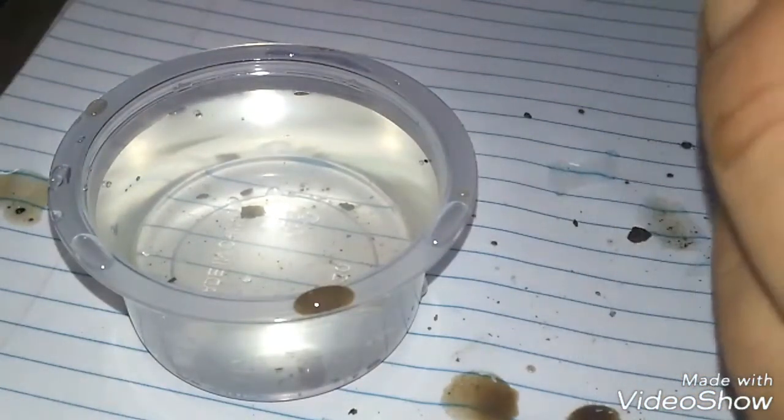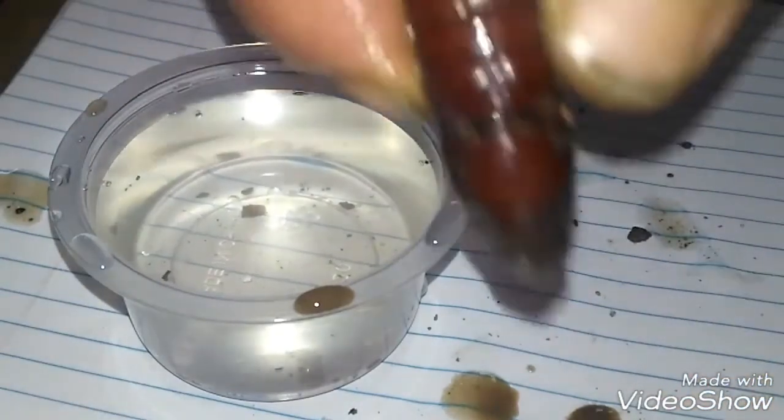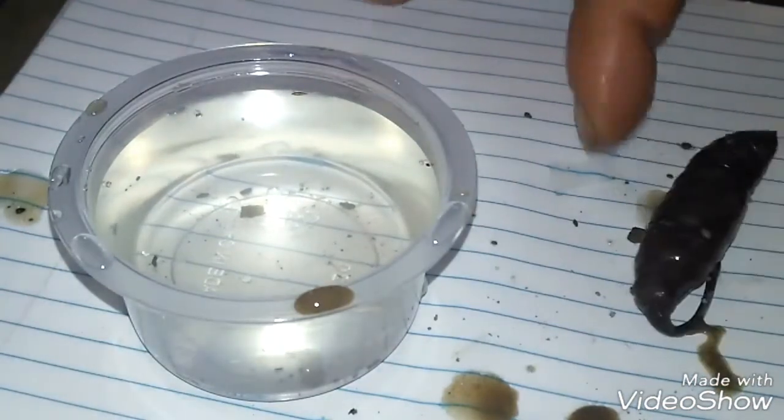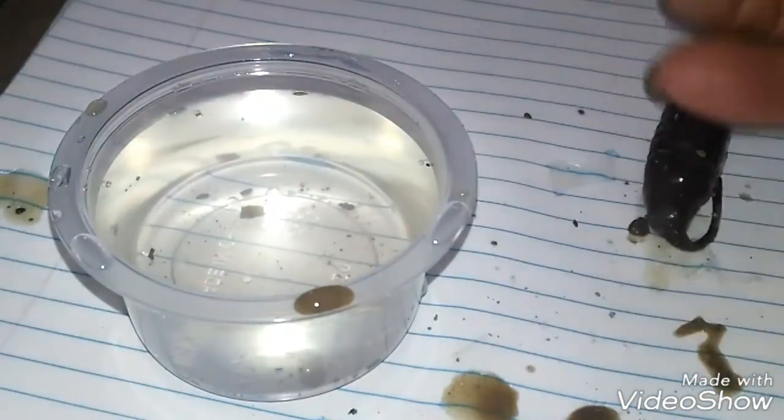This right here is some clips from when I found it. Coming up, we'll check on it and see how it's doing.